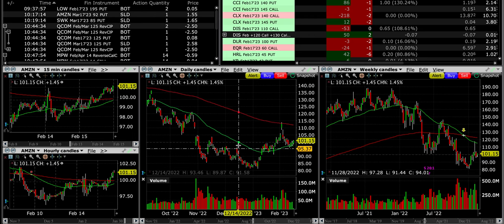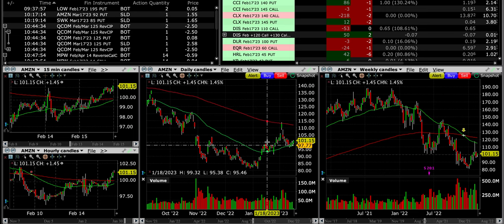We added that position, and if it does break through support at the green 50 exponential moving average — which previously served as resistance — remember, resistance typically turns into support once broken. So we have several areas to serve as support, and we'll see how the next month goes.